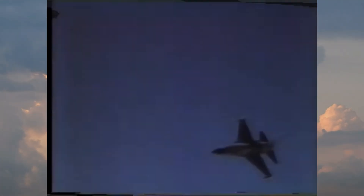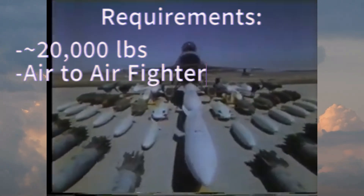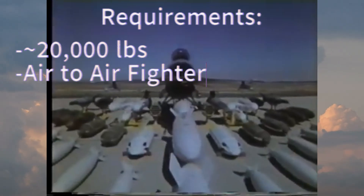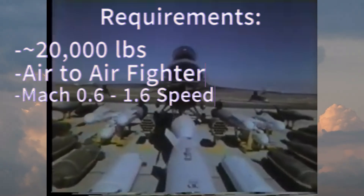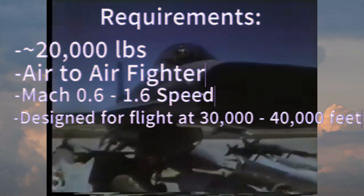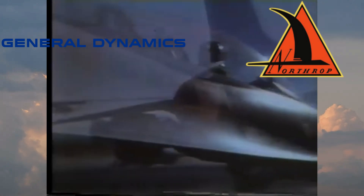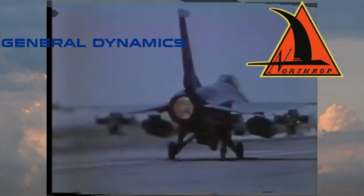These engineers were able to secure funding from the Department of Defense for their aeronautical research projects. The Fighter Mafia's work led them to the conclusion that what they needed was a 20,000-pound air-to-air fighter optimized for combat at speeds of Mach 0.6 to 1.6 at altitudes of 30,000 to 40,000 feet. Several aerospace companies came forward with proposals to produce prototype fighters, but in the end, General Dynamics and Northrop were selected to compete.